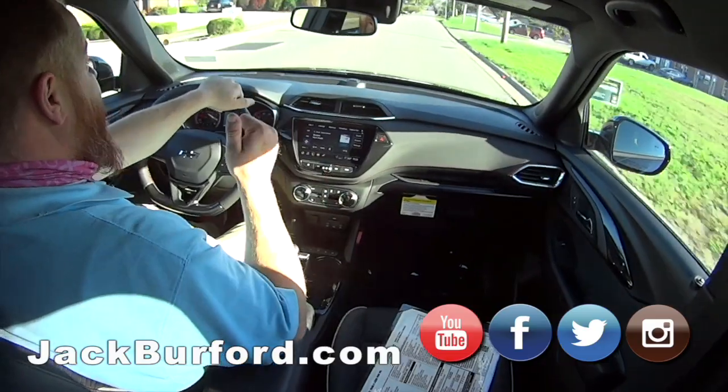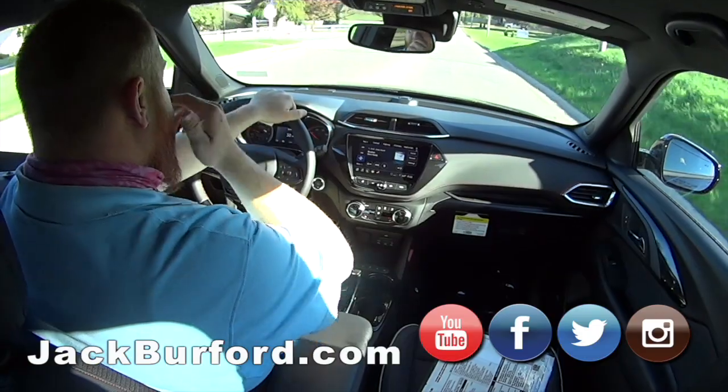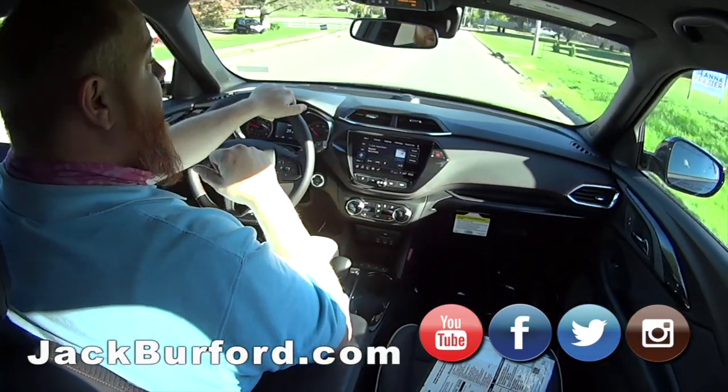It's got leather trim seats, heated seats — I'm enjoying those right now. Of course, it's got the big touchscreen in it. Wireless Apple CarPlay and Android Auto.